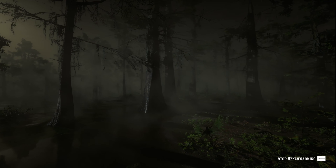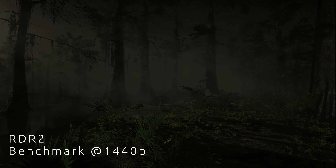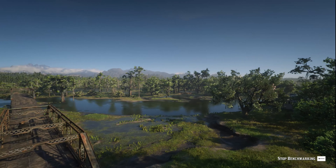Red Dead Redemption 2 is another pretty heavy-hitting AAA game — it's a few years old now but still pretty hefty. Running at 1440p on the built-in benchmark, our average FPS was 81.6. A 60+ FPS experience at 1440p on this kind of hardware — I think that is absolutely brilliant, and you're getting fantastic value out of this.